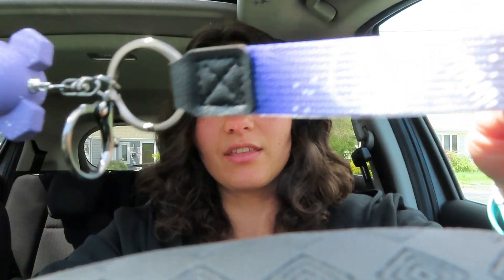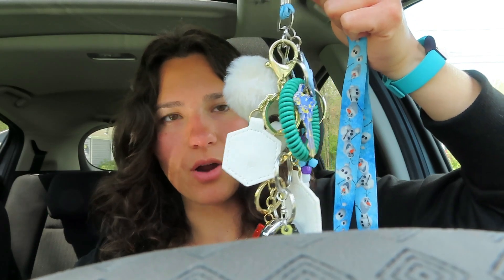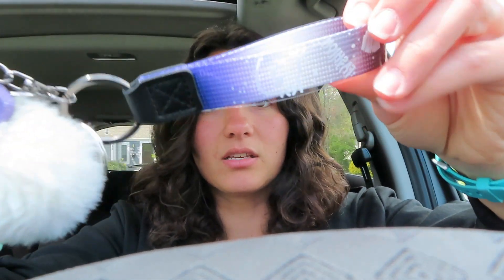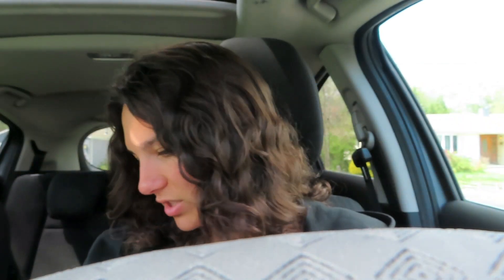I just wanted to show you guys my keys. So this is the keychain that I got from Temu — I think it's so cute. I wanted to put some of these on the keychain, so I'm gonna do that right now before I move to the backseat. And that's my keys now — I think that is so cute. I've had the Olaf lanyard for such a long time, so I think it's time to retire it.